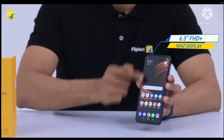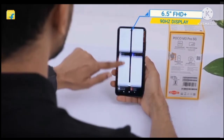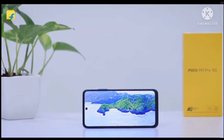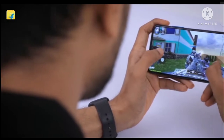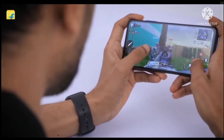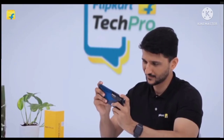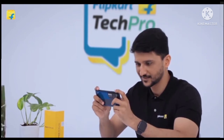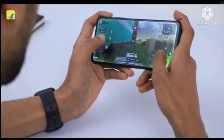Thanks to the 16.5cm Full HD Plus display and the high refresh rate of this mobile phone, you can enjoy smooth visuals while streaming content, gaming and more. Its smart display also switches between refresh rates based on on-screen content so that the battery power is saved and you can enjoy an optimal viewing experience.